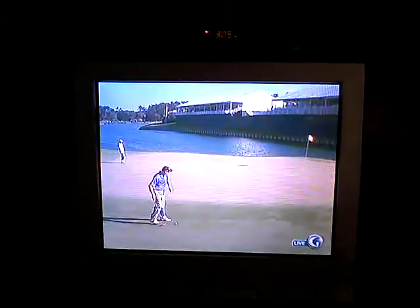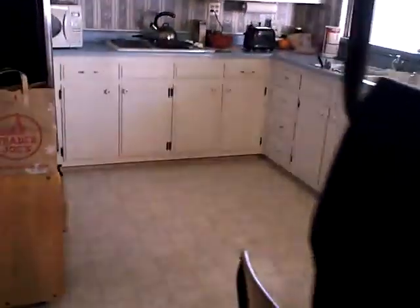The Players' Championship is on. The kitchen — the kitchen's pretty big.